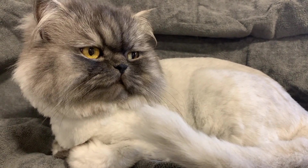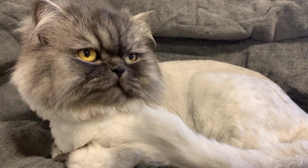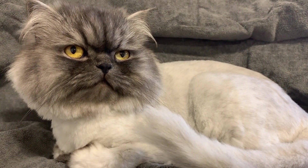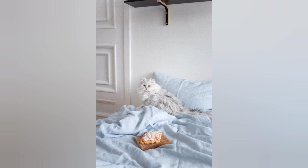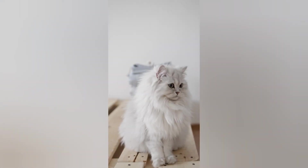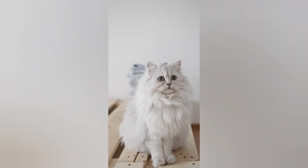Proper grooming helps them look their best and prevents hairballs. Living indoors: Persian cats are typically indoor cats. They thrive in a safe and secure indoor environment. Providing them with toys, scratching posts, and cozy resting spots ensures they have a happy and contented life.